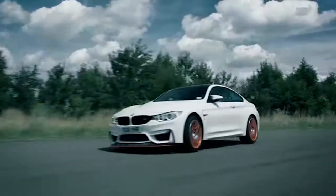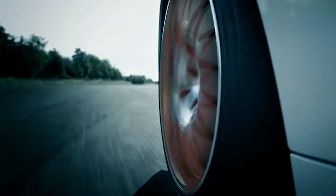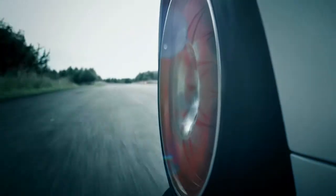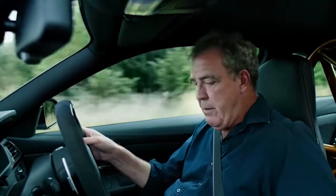Then there's the ride, which is extremely bumpy. And the drone from the tyres, which is horrendous. After ten minutes on a motorway, you will have a headache — and you won't have any headache pills with you, because there was nowhere to put them.